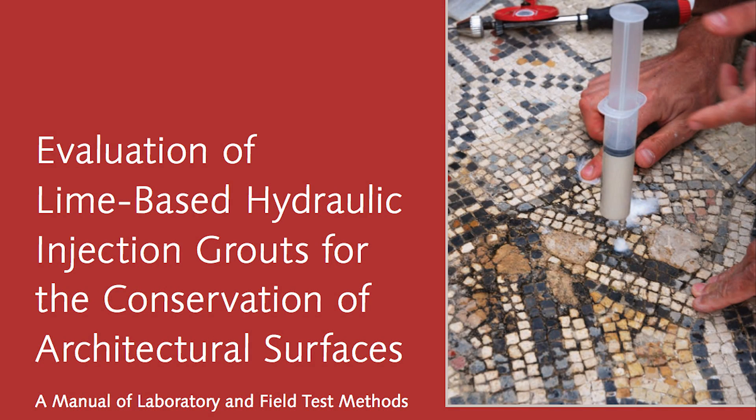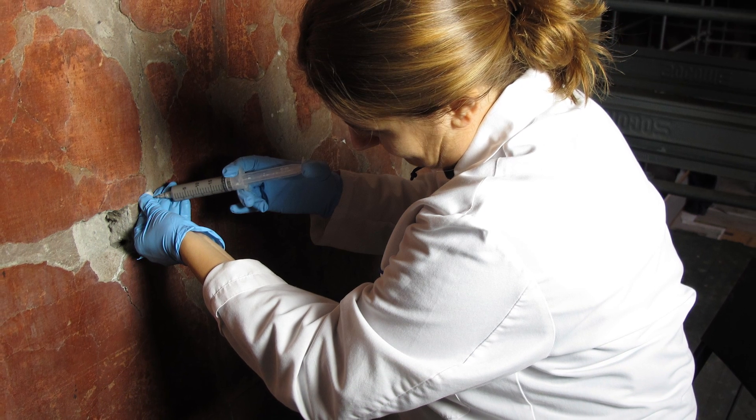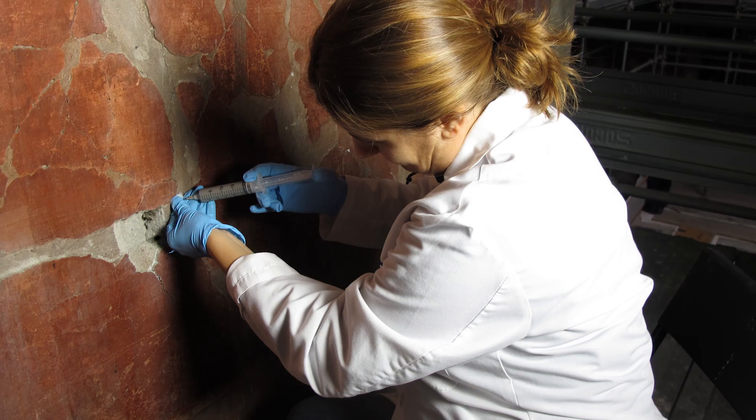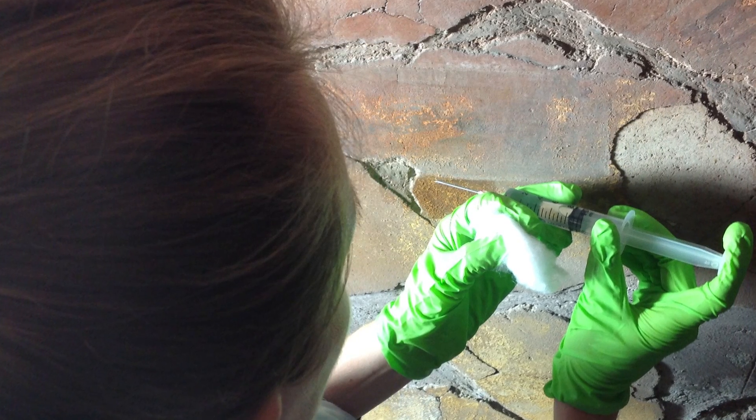Since 2006, the Getty Conservation Institute has conducted a multidisciplinary project that aims to develop a methodological approach to the testing, evaluation, and selection of appropriate injection grouts for the conservation of architectural surfaces. These grouts are injected behind plasters, wall paintings, or mosaics to fill cracks and voids and to reestablish adhesion between detached and delaminated layers.